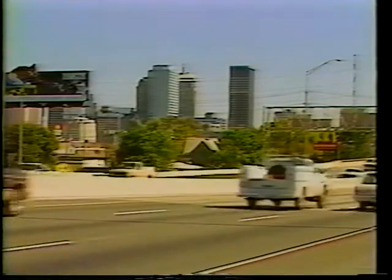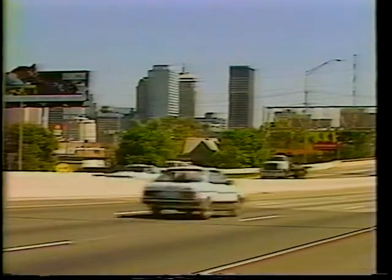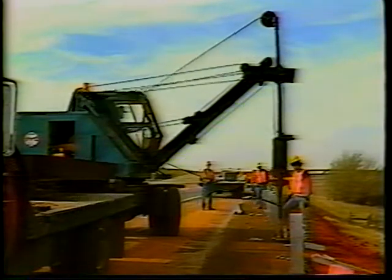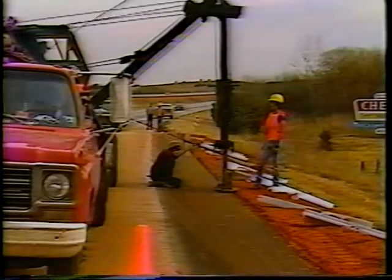Traffic barriers are key elements in our effort to design and build the safest highways possible. Together, we've seen the four types of barriers: the W-beam wood and steel strong post systems, the box beam system, the concrete barrier, and the cable barrier. Our study of barriers, however, isn't quite complete. To fully understand the safety features of barriers, we need to look carefully at all three sections that comprise a barrier. This session we've covered only standard sections. In another session, we'll study the end treatments and transitions of barriers.